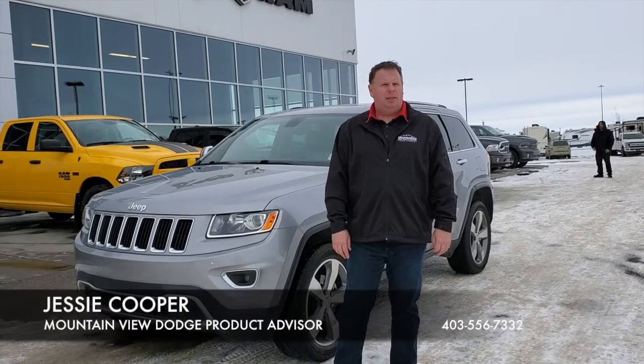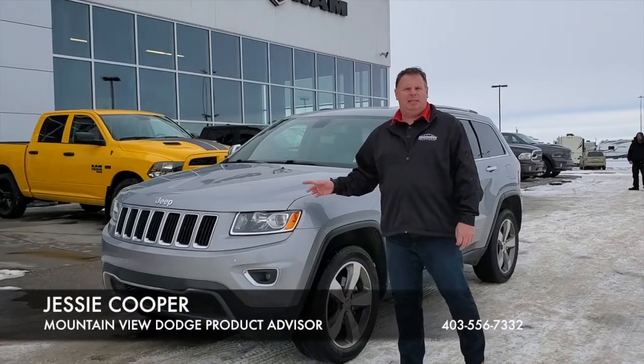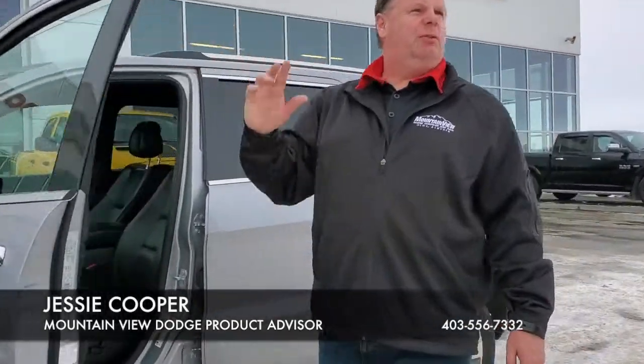Hi folks, Jesse here at Mountain View Dodge. Today we have a 2015 Jeep Grand Cherokee Limited Edition, fillet grey in colour, absolutely amazing, no scrapes or scratches — this thing is beautiful.